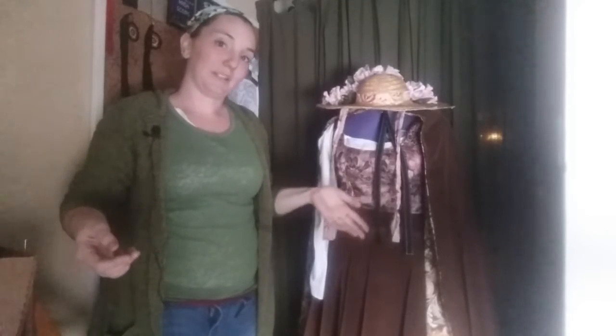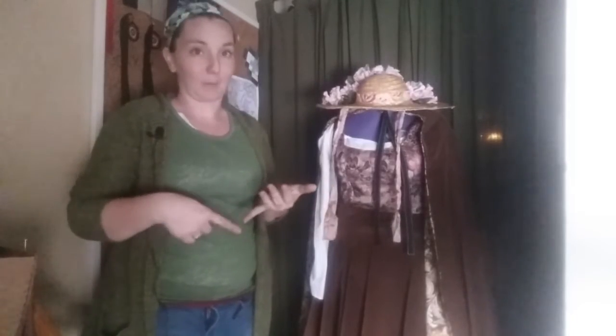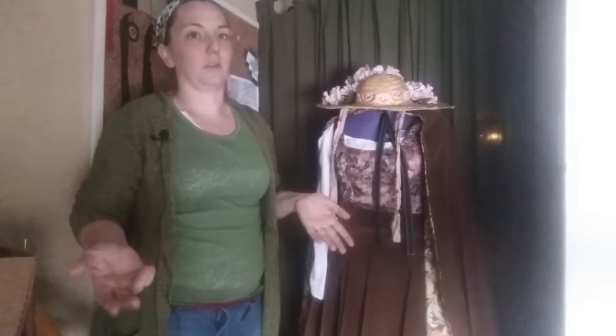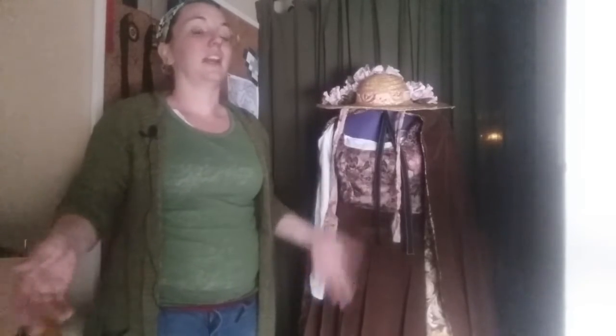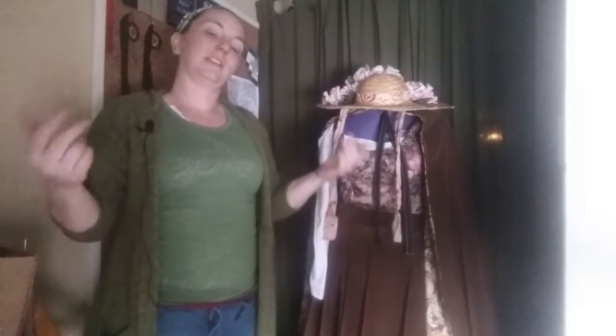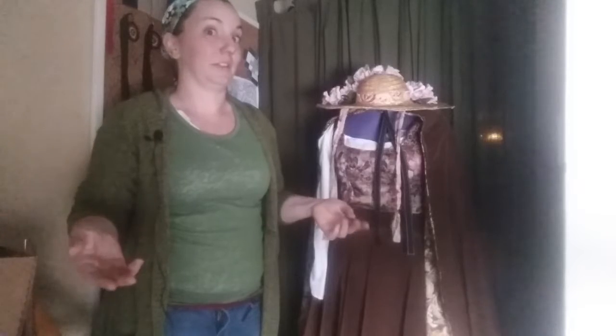This is my Renaissance fair costume. It can also be used for Hobbit costumes, as it does look like the Hobbits, and many other ones too. So it is very versatile. The more pieces you get, the more you can look like an everyday person, because not everyone wears the same clothes all the time.